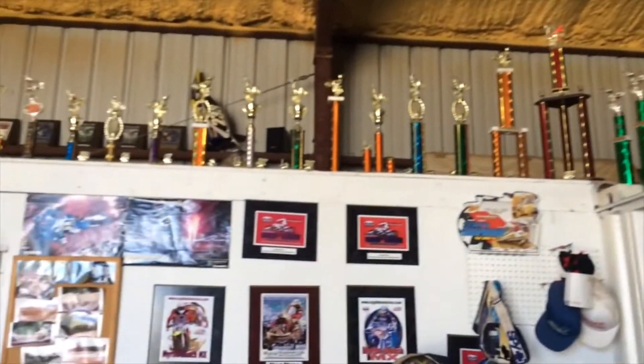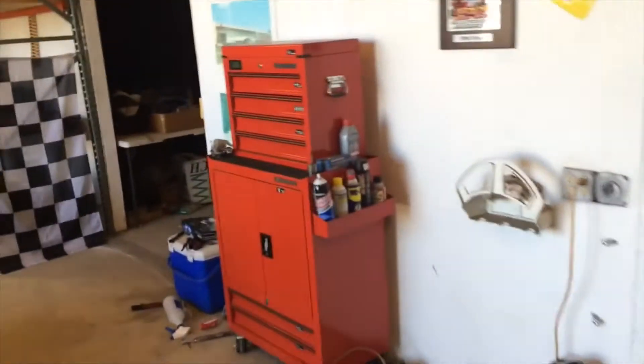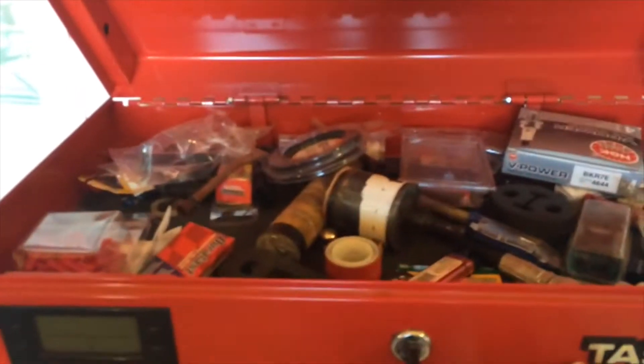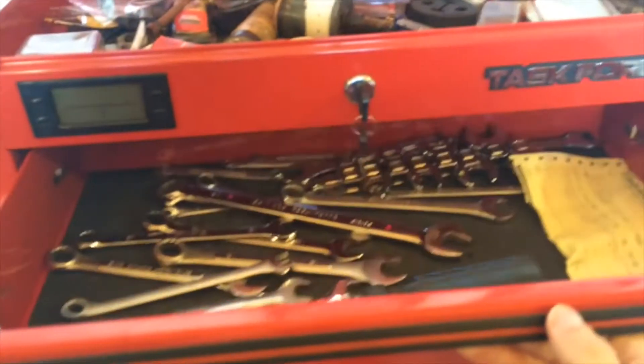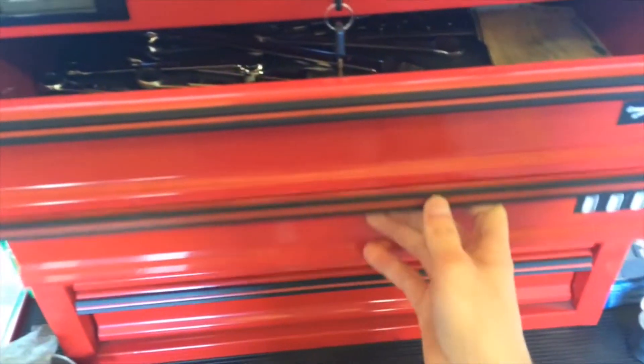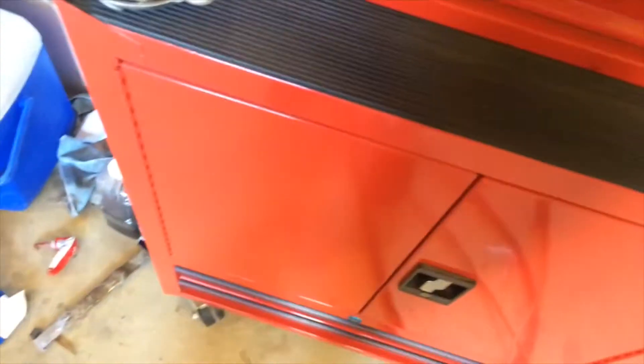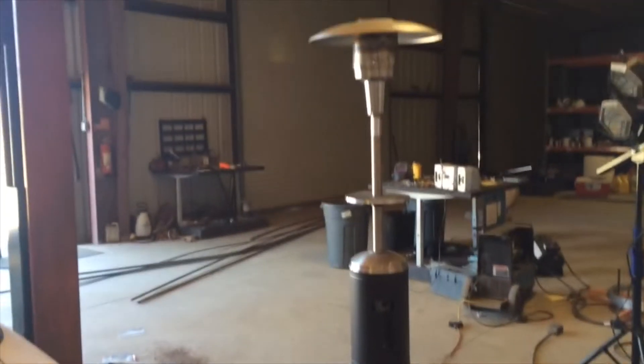There's an eight-gallon tank right there. I've got some trophies — I used to race dirt bikes if you guys didn't know. And here's just your normal toolbox: some random stuff on top, wrenches, sockets, screwdrivers, miscellaneous stuff. Like I said, nothing professional, just what I've got — and it works.